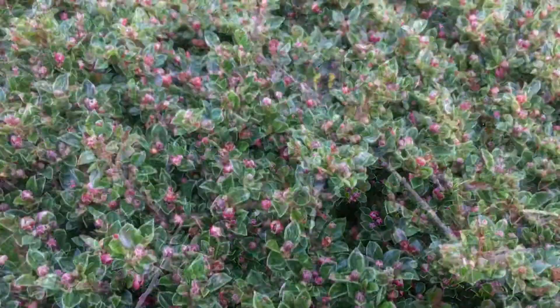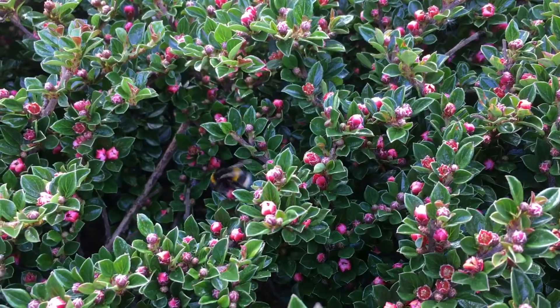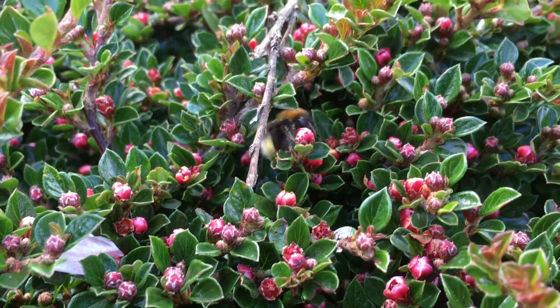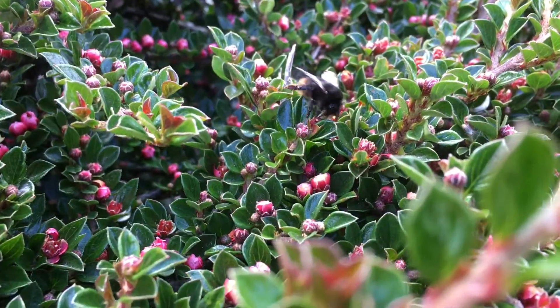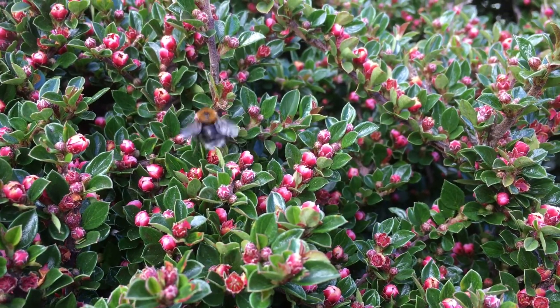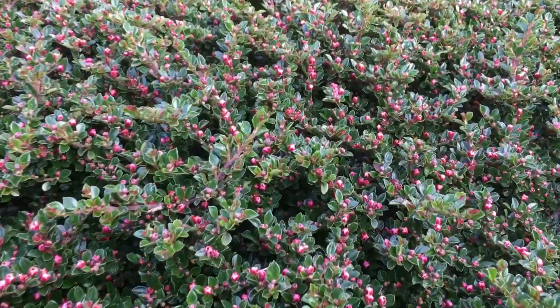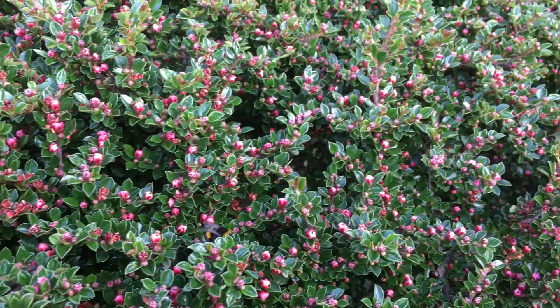We have a particular shrub in the garden that's alive with bees. I saw three species of bees, so they've been added to the list. On my website, I keep a list of all the creatures that I see in the garden this year as part of the Garden Nature blog.